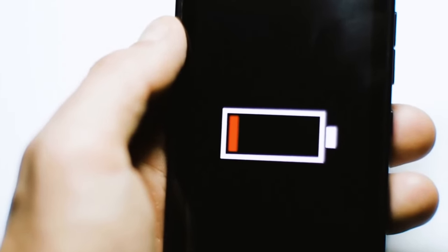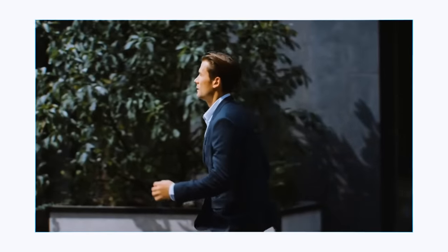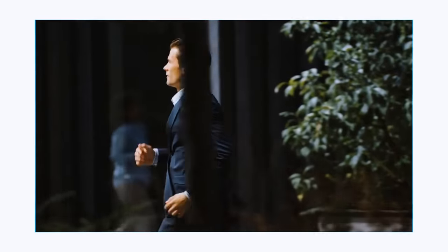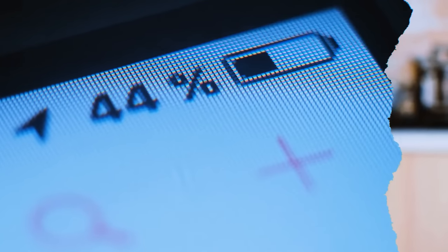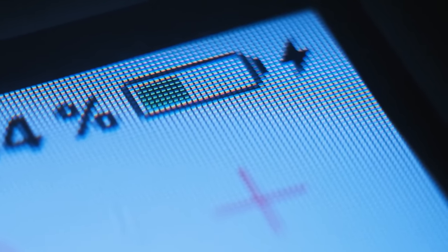How about the worst case scenario — your phone is running out of battery and you're running late. Try this simple trick: switch on airplane mode. Your phone will charge to 100% in no time.